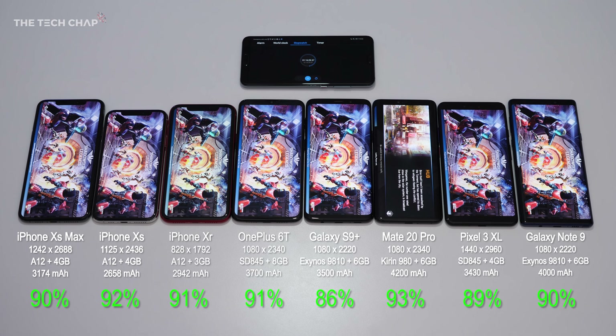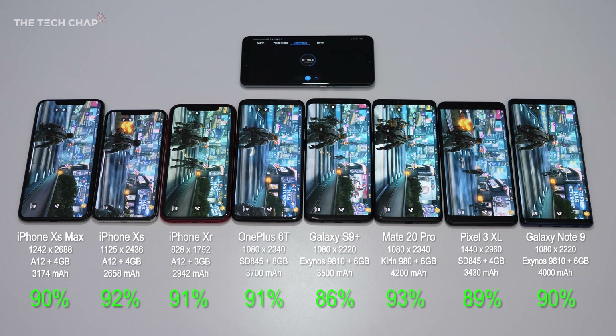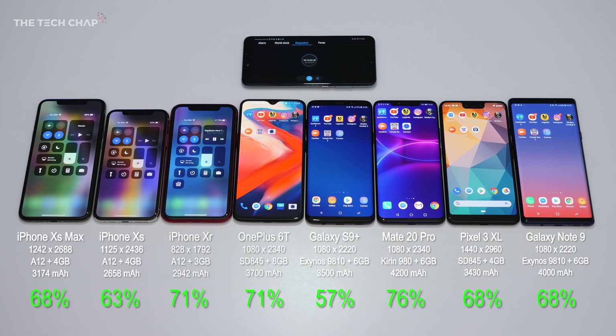Next up we've got quite a graphically intensive game — Shadowgun — and again I'm going to leave this to play for a full hour, which has a pretty big impact on the battery. The S9+ is still in last place, although the XS isn't that far behind. The XR and the 6T are even, as are the Pixel 3 XL and the Note 9.